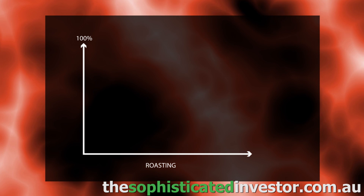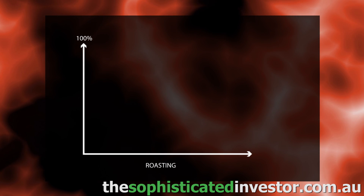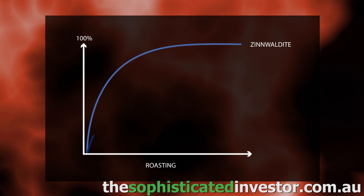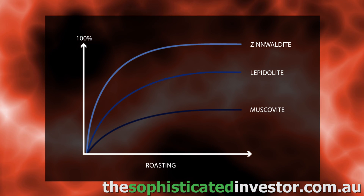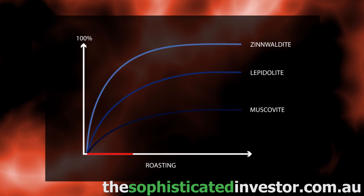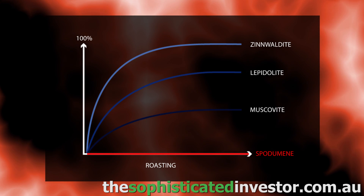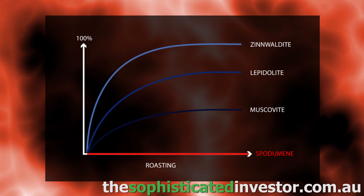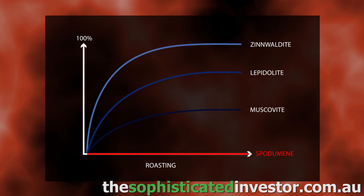If you look at various mineral species and their recovery in hot sulphuric acid, you find that some minerals react well, some moderately, and some barely at all. These represent the various types of micas. Now if you take this to extremes, the principal silicate mineral from which lithium is produced is spodumene, and it doesn't react. And you've got to ask yourself the question: why doesn't it react?